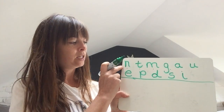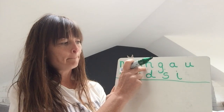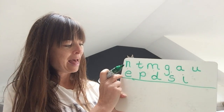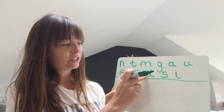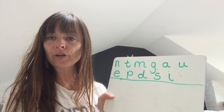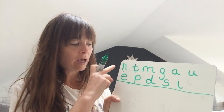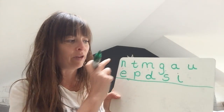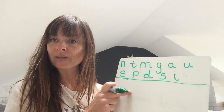Let's check we've got the right ones — say with me: N, T, M, G, A, U, E, P, D, S, I. Well done. If I've gone too fast, do go back and have some more time to make sure you've got all of those sounds there, because you need to have them all correct before we go on to building words.